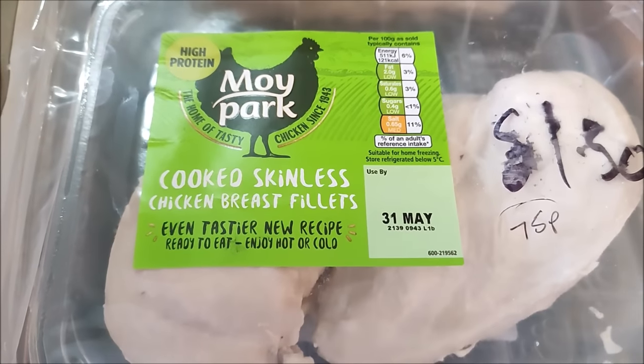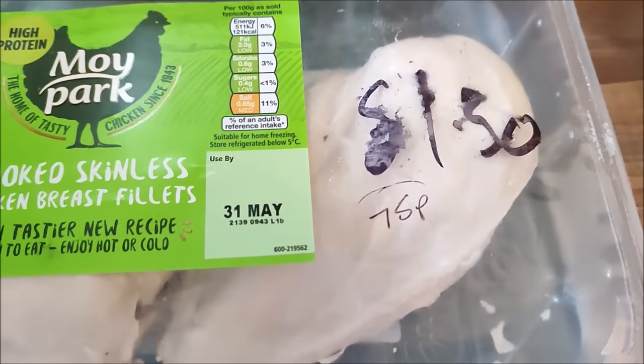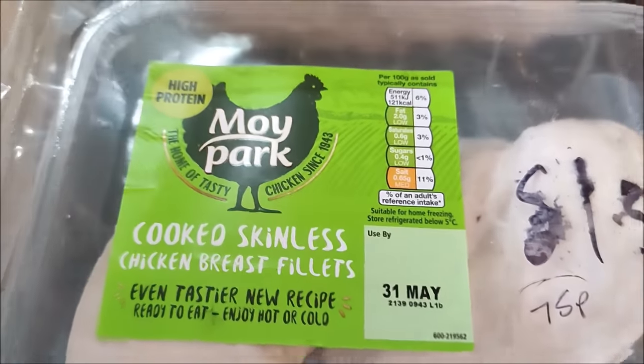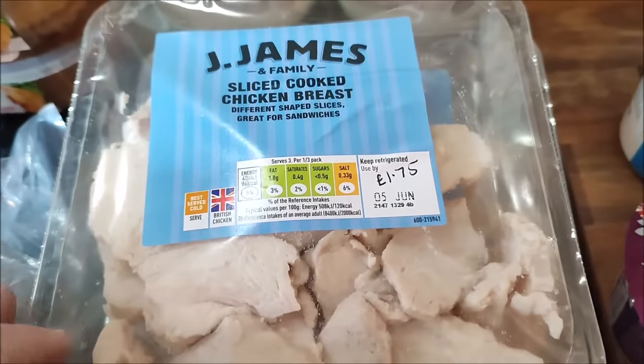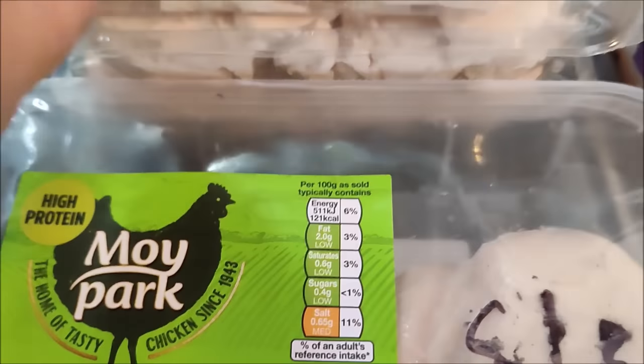I've got this pack of skinless cooked breast fillets - they said £1.50 but they came up at £1.75 because they've got to be used by tomorrow, which is fine - I'll freeze them. And I've got three packs of sliced cooked chicken breast for £1.75 a pack.